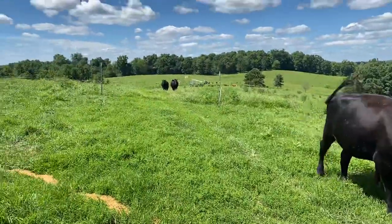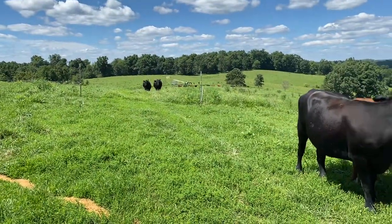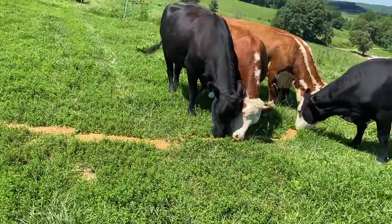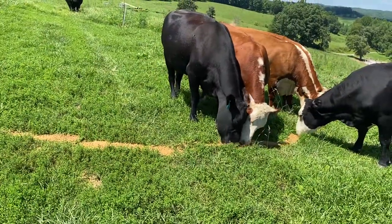Welcome back to Sturgeon Creek Genetics. Got our entire herd walking up now — I just poured it on the ground today. Normally I wouldn't do that, but the corral is a long ways away.